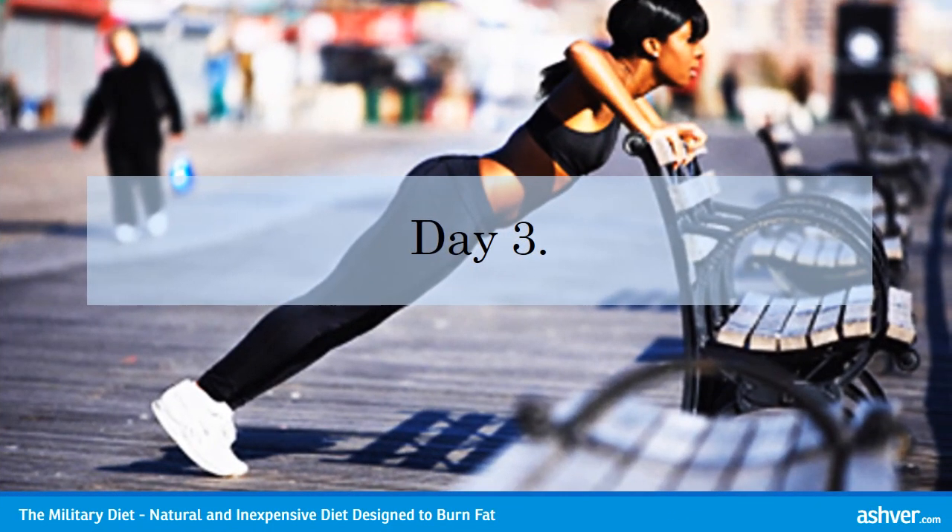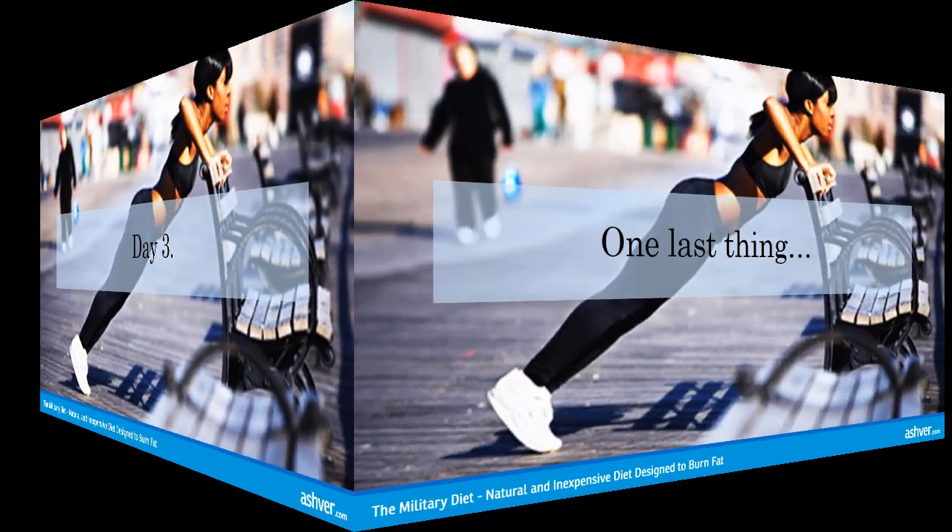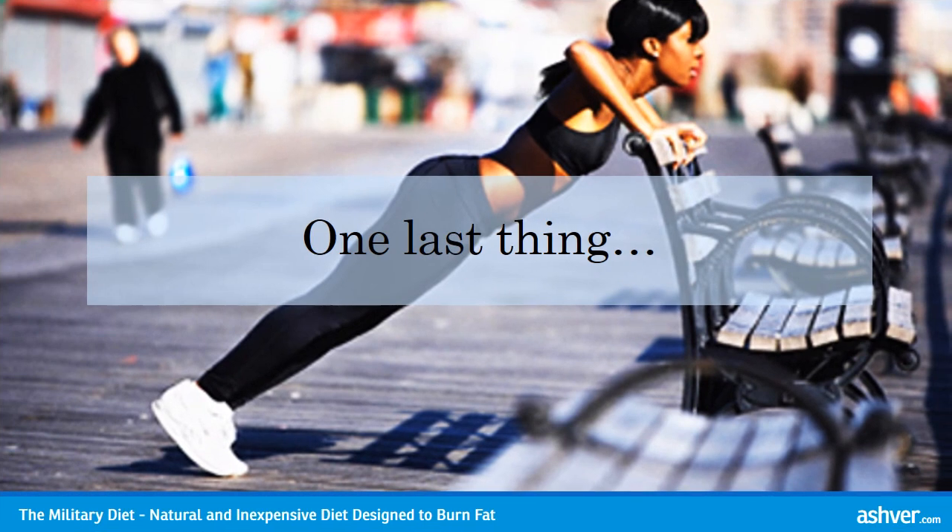Day 3 Breakfast: 1 small apple. 1 slice of cheddar. 5 saltine crackers. Day 3 Lunch: 1 slice of whole wheat bread or toast. 1 egg, cooked however you'd like. Day 3 Dinner: 1 cup of tuna. 1 half banana. 1 cup of vanilla ice cream.